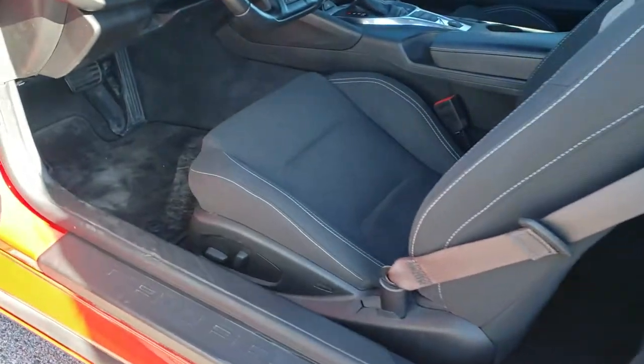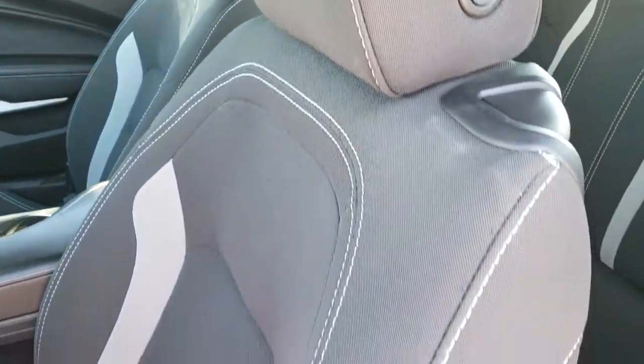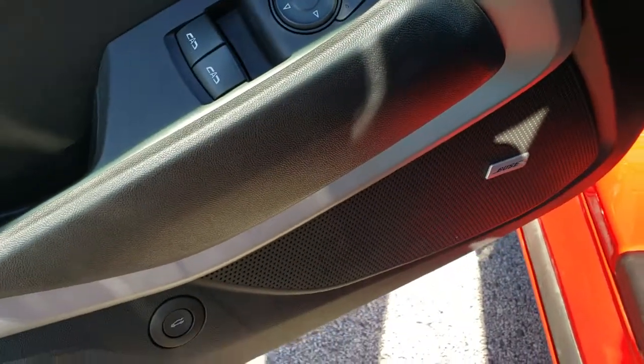Inside, the LT1 package gives you the black cloth interior. You get a power driver seat — no rips or tears on that seat. It has side curtain airbags, comes with factory floor mats, a Bose sound system, power windows and power locks.